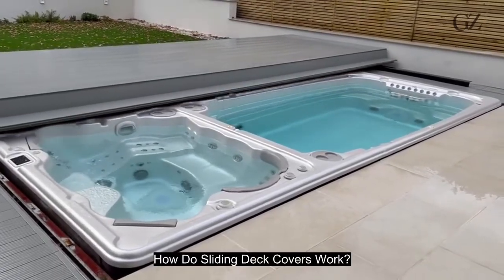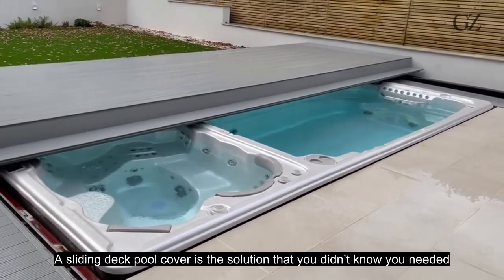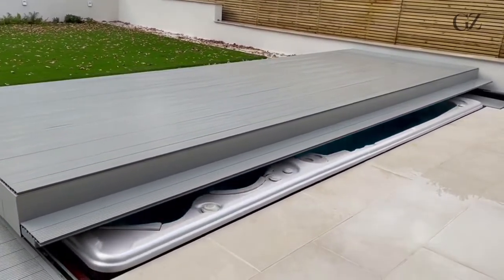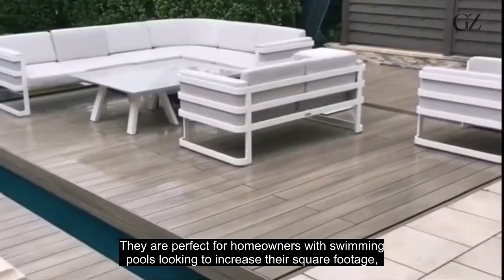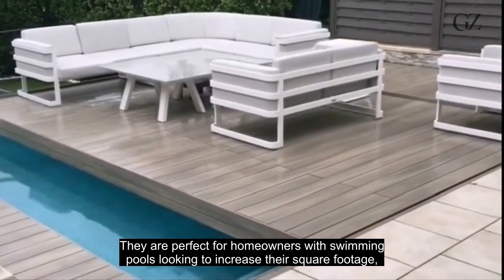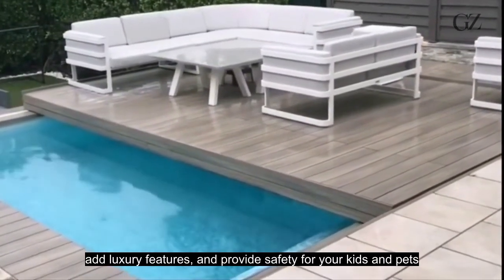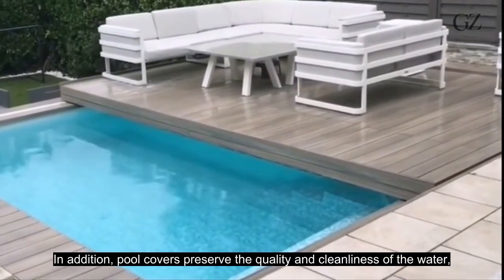How does a sliding deck pool cover work? A sliding deck pool cover is the solution that you didn't know you needed. They are perfect for homeowners with swimming pools looking to increase their square footage, add luxury features, and provide safety for your kids and pets. In addition, pool covers preserve the quality and cleanliness of the water.